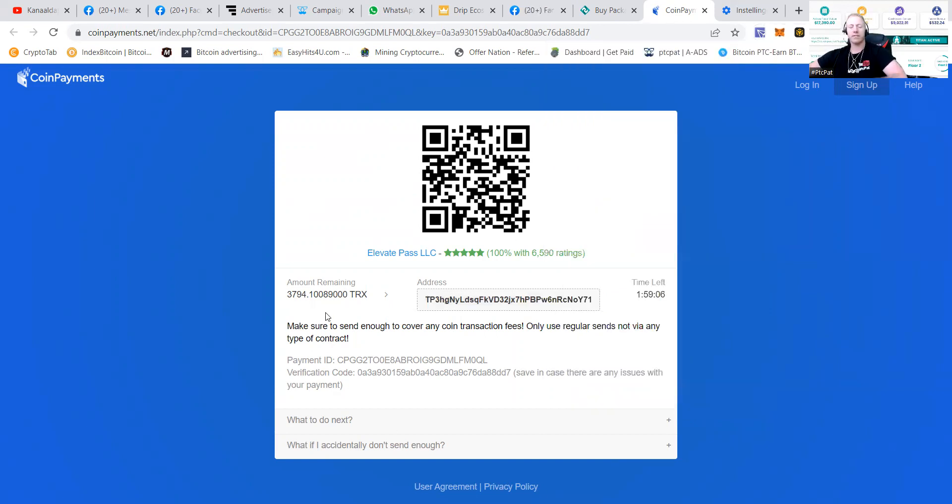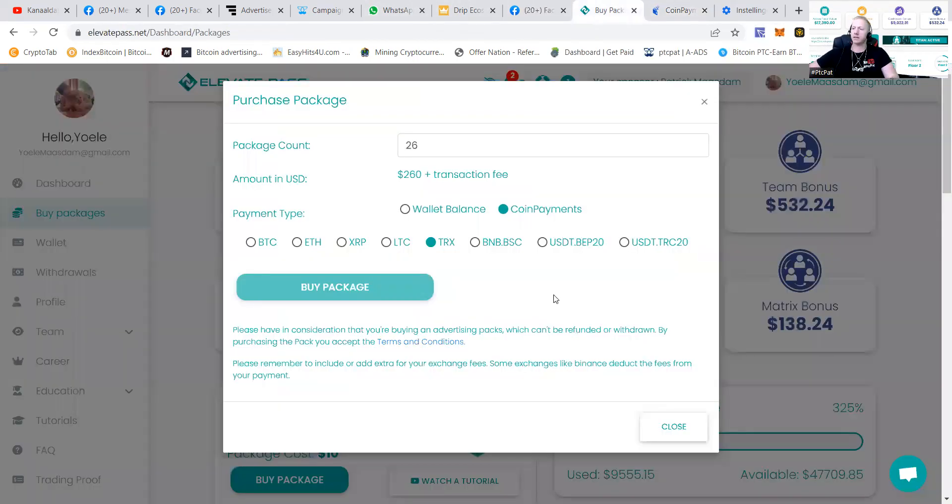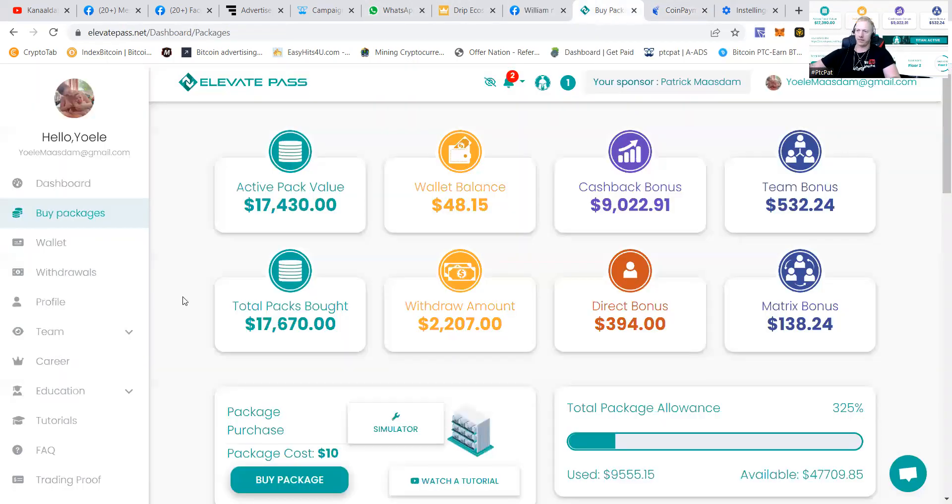For this to reflect, we'll have to wait a couple of minutes, so let's go back to Elevate Pass. We have funds in the wallet balance — you can see there's an amount already withdrawn, a big amount that has been pushed back into the project. Adding $260 extra will get the active back value up to $17,700.